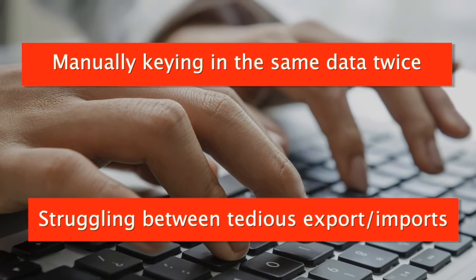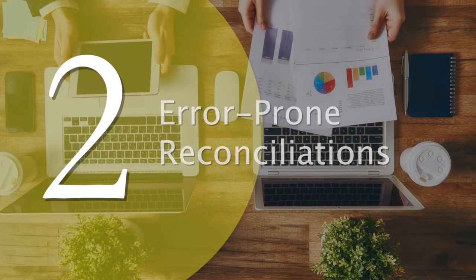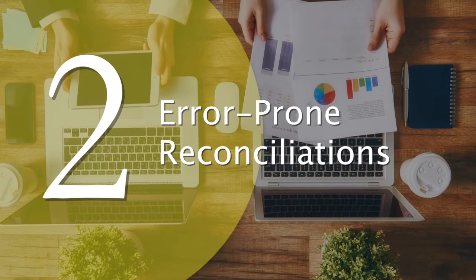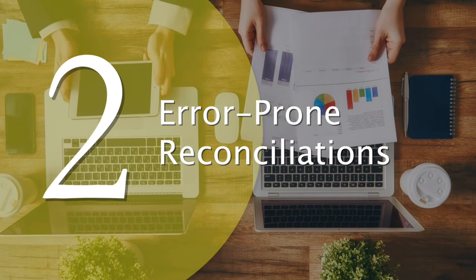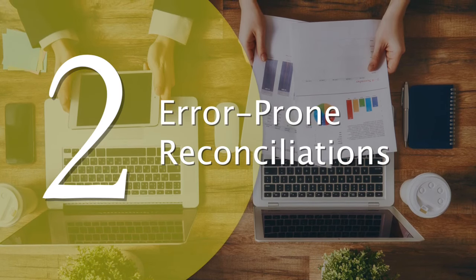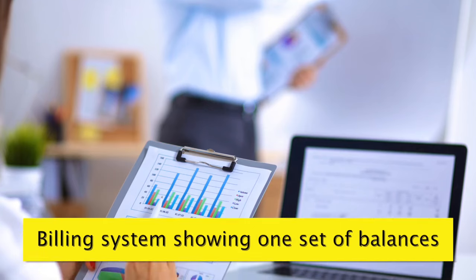There is no lesser of two evils, as either one is going to give you daily headaches. Problem number two: error-prone reconciliations. Duplicate data entry is not just time-consuming — it's also the cause of many errors, because no matter how careful you are, differences in the two different data sets are inevitable.